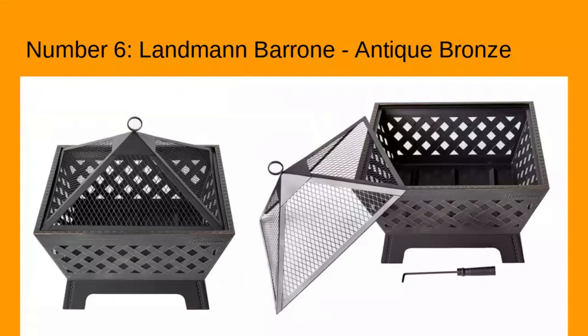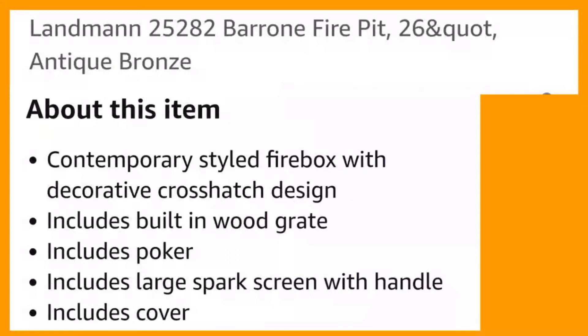Number six: Landman Barone, antique bronze. Beautiful piece — contemporary-style firebox with decorative cross-hatch design. Includes built-in wood grate, poker, large spark screen with handle, and cover.